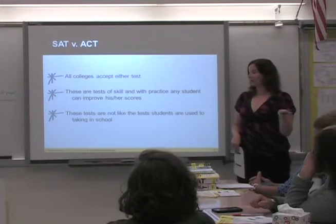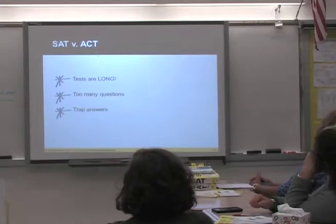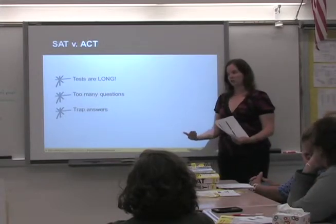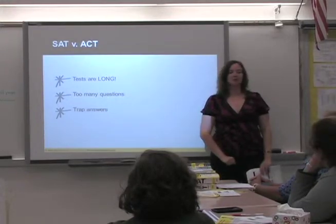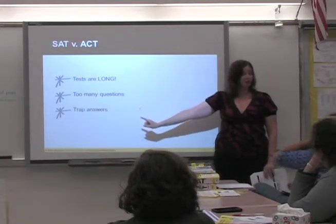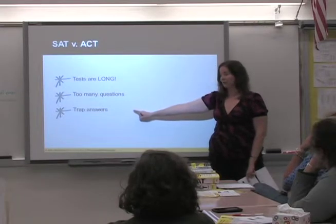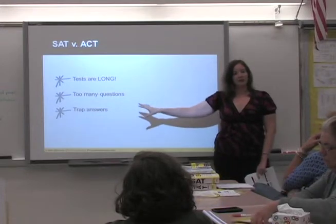The SAT does not measure how smart you are. It does not measure how well you do in school. It measures how well you do the SAT — and we can tell you how to do well on it. The tests are long, there are too many questions, and there are trap answers. Your teachers rarely write tests they know you can't finish. The SAT intentionally makes the test so you have to rush.